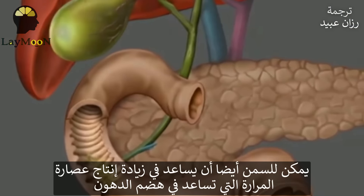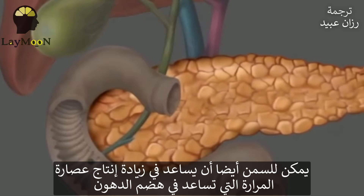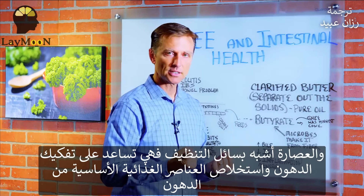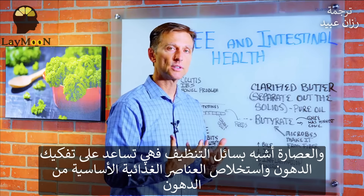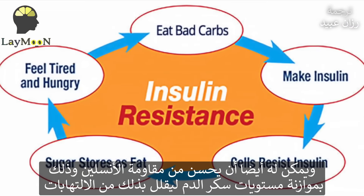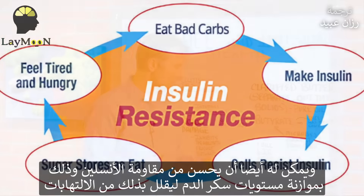Ghee can also help you increase your bile production to help you digest fats. Bile is like the detergent that helps you break down fats and extract the key nutrients from fat. It can also improve insulin resistance, thereby normalizing your blood sugars.